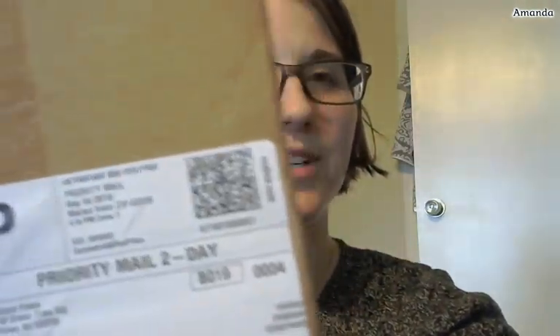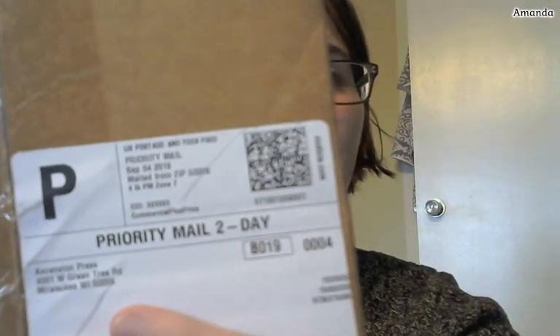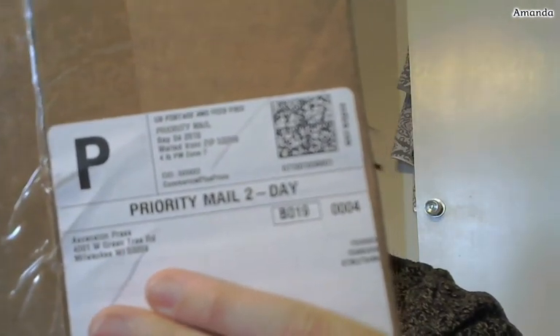Hello everyone. So I was going to have a topic for this live stream, but then I checked my P.O. box and I've got a package from Ascension Press. I know what it is and I wanted to share it with all of you. It's kind of like a mystery box because it didn't say on it. It's something that I was given for free — I was offered a chance to review it.